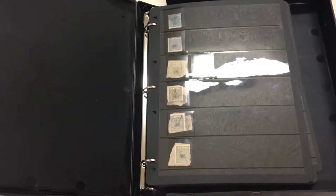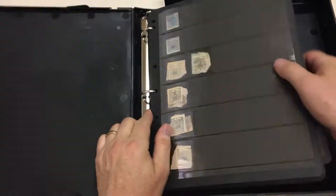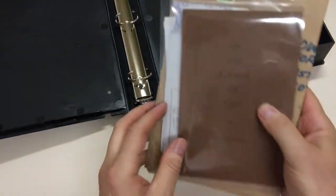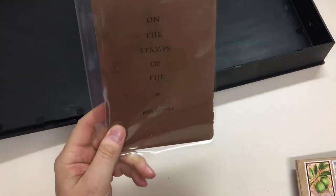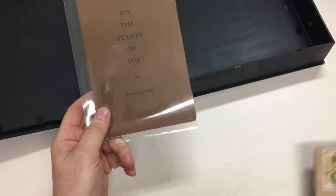Abacus Auctions, sale 232, lot number 900, collection of Fiji — and I'm going to take it out of this box. In the bottom of it is 'On the Stamps of Fiji' by John Gartner, which is a very, very scarce little book. I've got an idea I sold this to the vendor for something over $100.